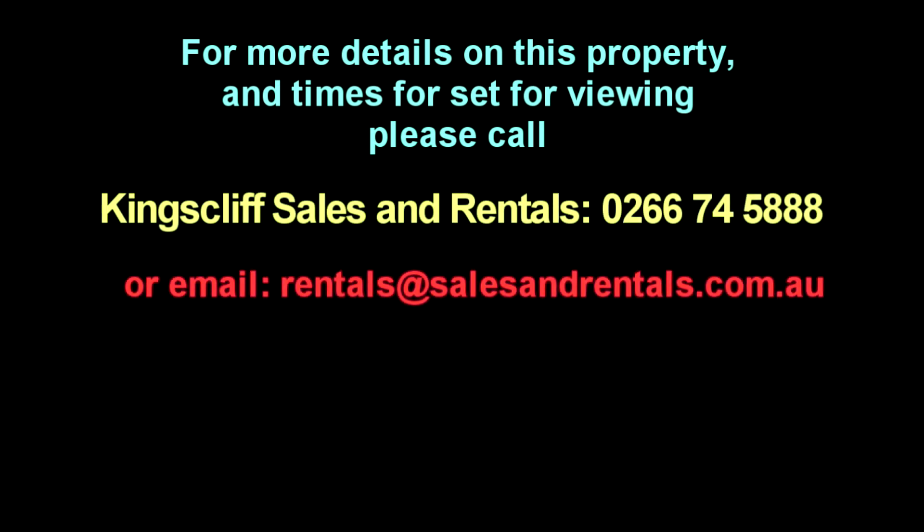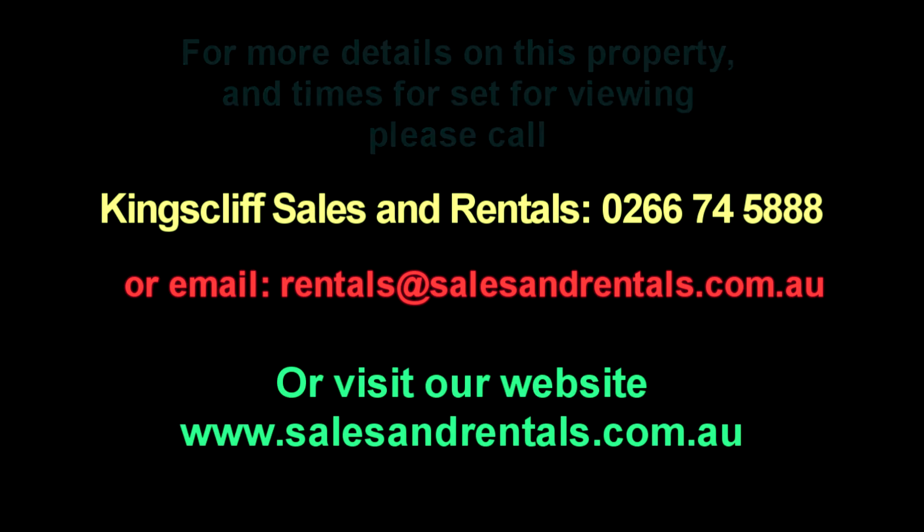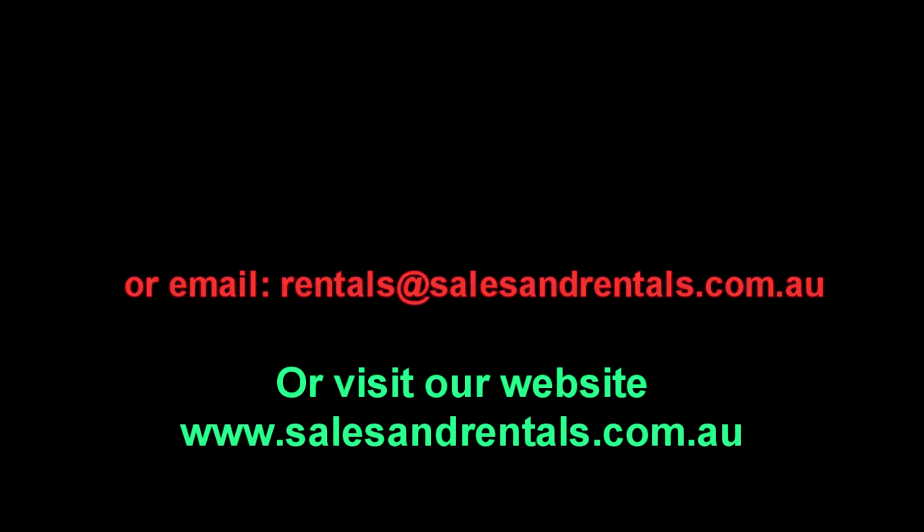If you'd like more information or to view this property, please call the team at Kings of Sales and Rentals on 0266 745 888, email them at rentals@salesandrentals.com.au, or visit our website at salesandrentals.com.au for more photos.